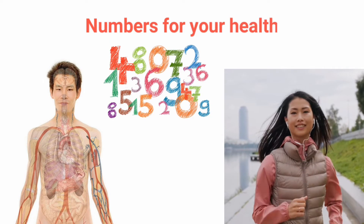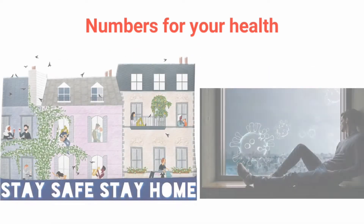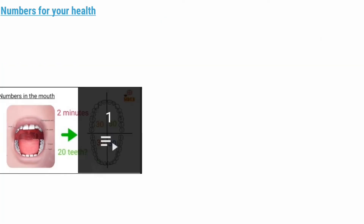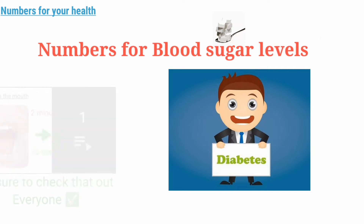Hello everyone. In this video, I'm going to talk about the numbers that tell a lot about your health and lifestyle according to your blood sugar levels. Because of the pandemic, it is very important to know about your overall health and change your lifestyle according to it. I made this video for my health number series, but blood sugar or diabetes needs a video of its own. I'll share the other numbers in my later videos.